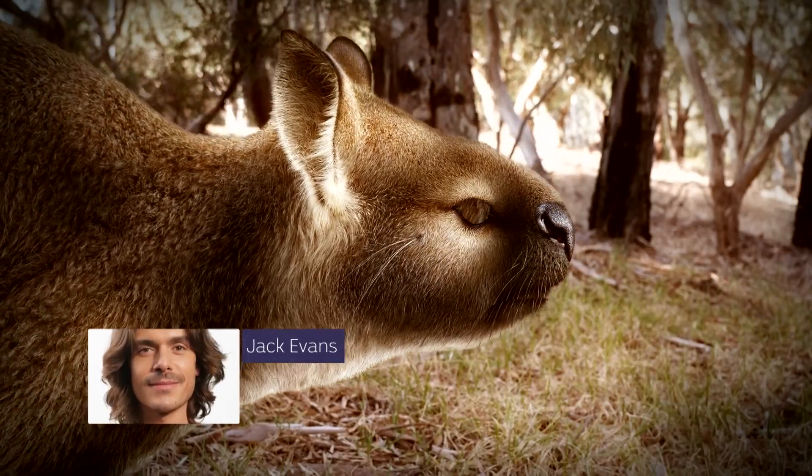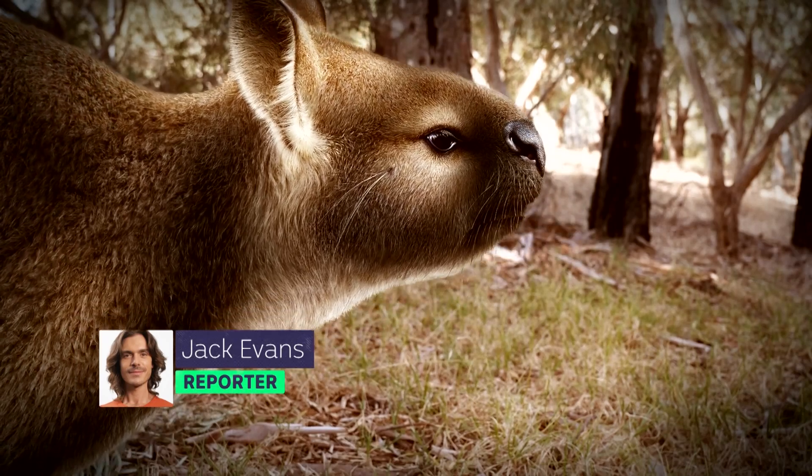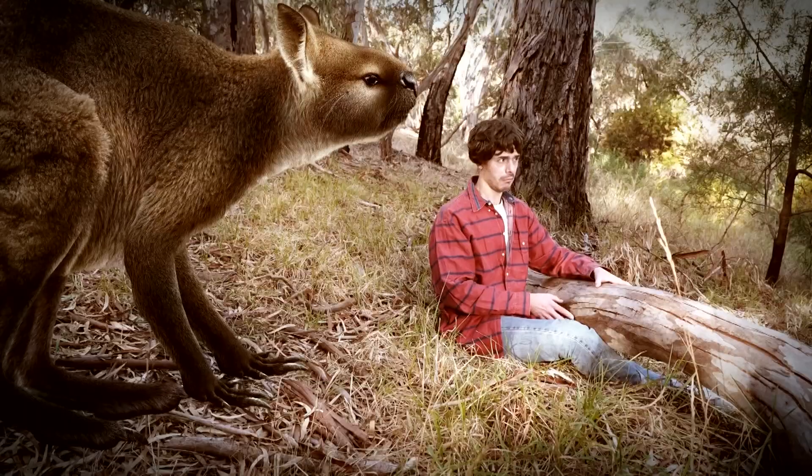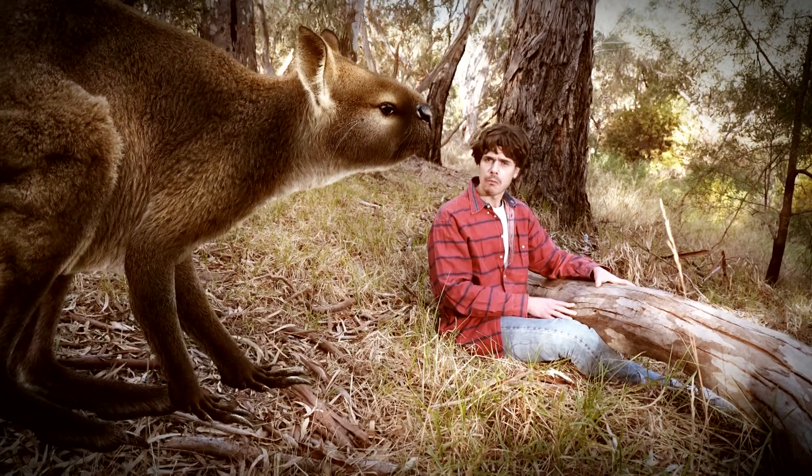Yeah, that certainly ain't Skippy. But it is a type of kangaroo — just not one you would have seen before, because it went extinct 40 or so thousand years ago.